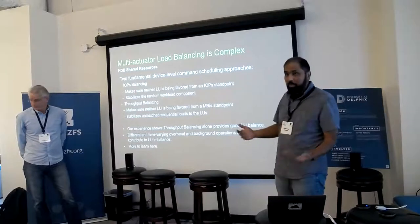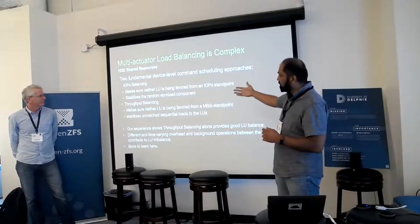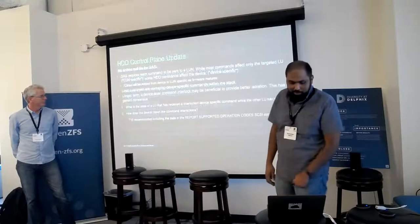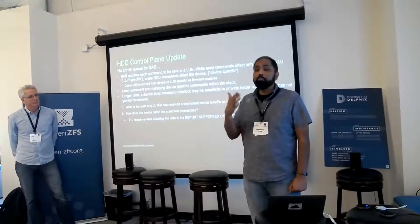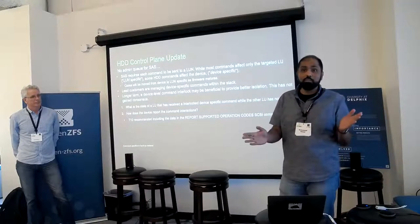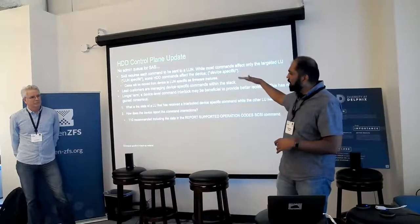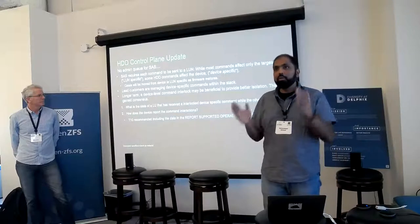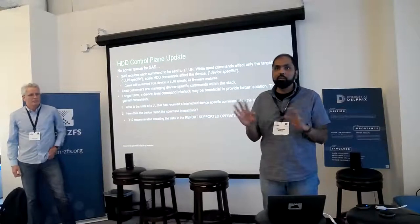This slide talks about how load balancing is tricky once you have dual actuators — how much IOPS you can get for different workloads, where the coupling comes from. Currently it's a SAS product. SAS does not have an NVMe admin queue. So every time you send an admin command, it may or may not affect both LUNs depending on the command. We have a report LUNs command and a report opcode command that tells you which opcodes are tied to a LUN versus not. The fact that SAS does not have an admin queue — it has SCSI enclosure services — is a little different from the NVMe concept.